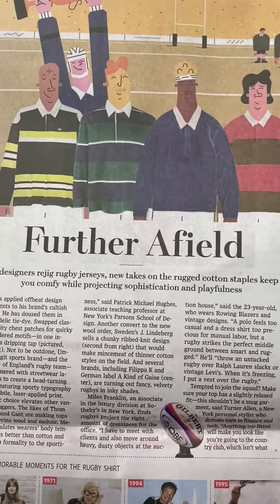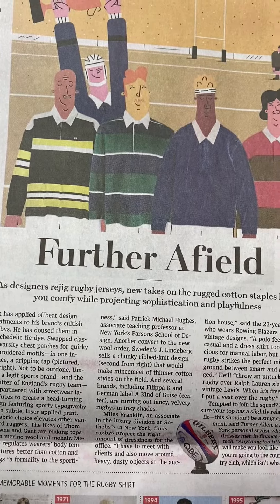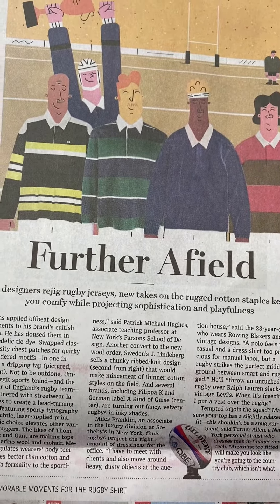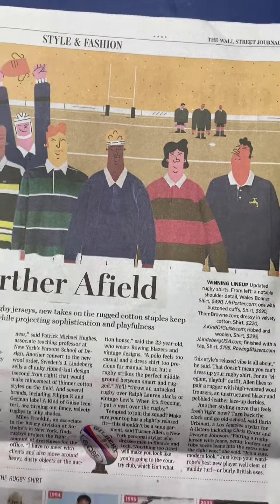Further afield: as designers rejig rugby jerseys, new takes on the rugged cotton staples keep you comfy while projecting sophistication and playfulness.